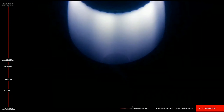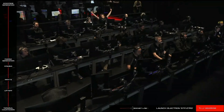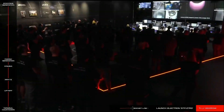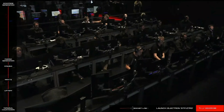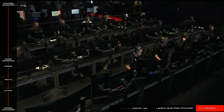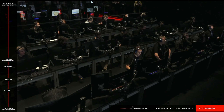Engine shutdown. Transfer orbit looks good. Engine shutdown. Confirm stage 2 separation.